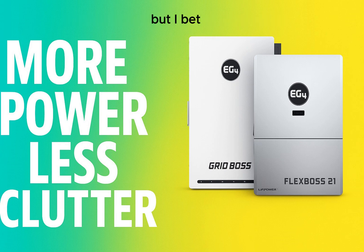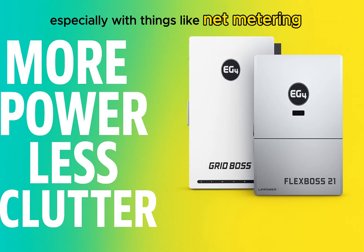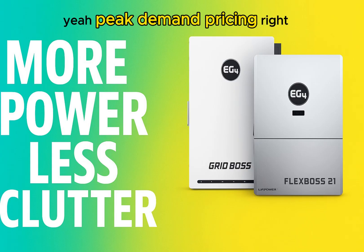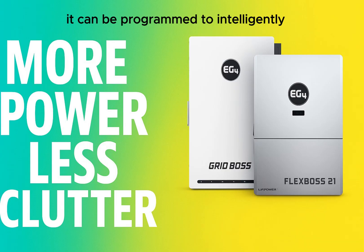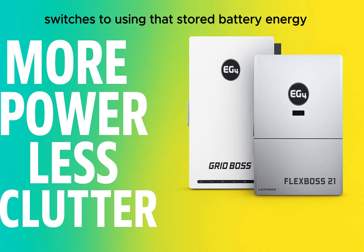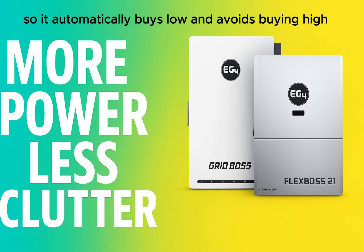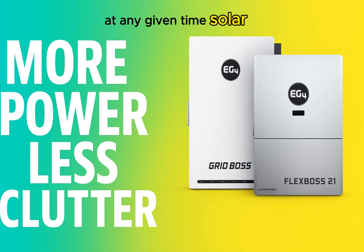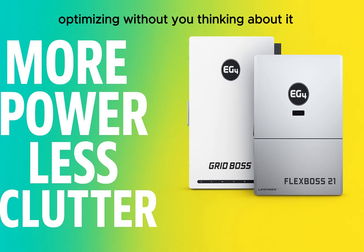This duo can also save money during normal operation, especially with time-of-use electricity rates. The GridBoss understands rate schedules and can be programmed to intelligently charge your batteries when electricity is cheap — overnight from the grid or during the day from solar — then automatically switches to stored battery energy during expensive peak hours. It automates sourcing your energy from the cheapest place at any given time: solar, battery, or grid. It's like having a little energy accountant working for you 24/7.